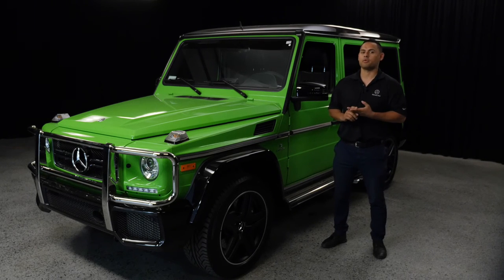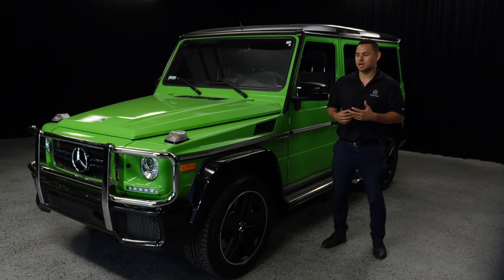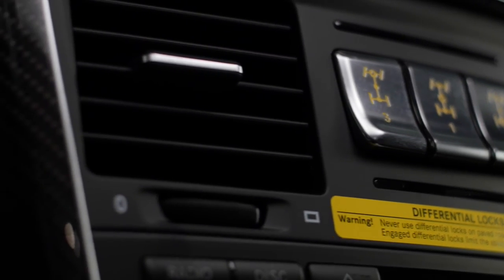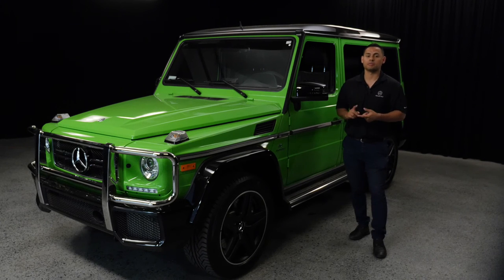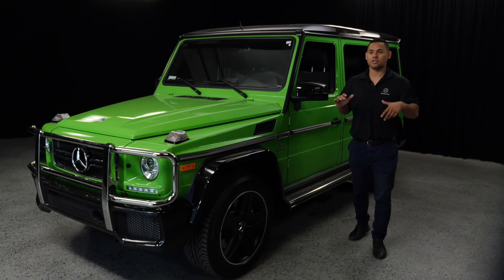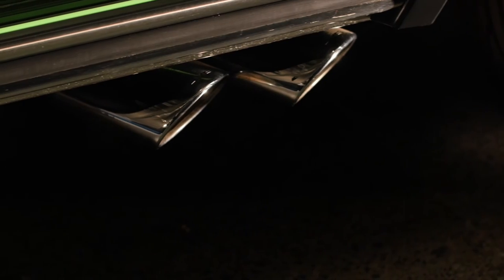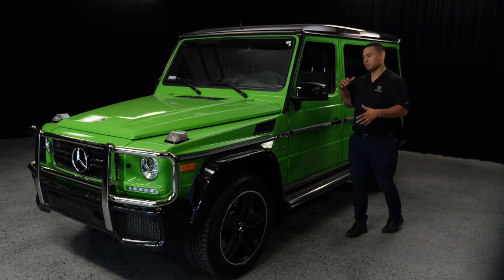We've talked about the color and the power, but what really makes a G-Wagon a G-Wagon is the locking differentials. It's all-wheel drive and a true all-terrain vehicle. In the center of the dash you have three locks — center, rear, and front — so you can lock all four wheels independently. If one tire is on the ground and all three others are in the air, you can get out of pretty much anything. It also has the performance exhaust on the side, which is always a signature of the 63.